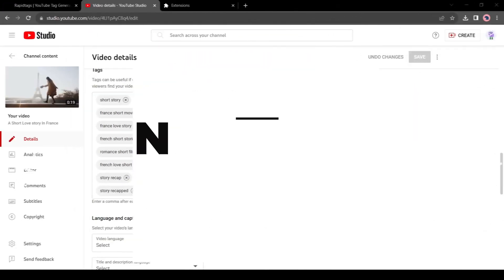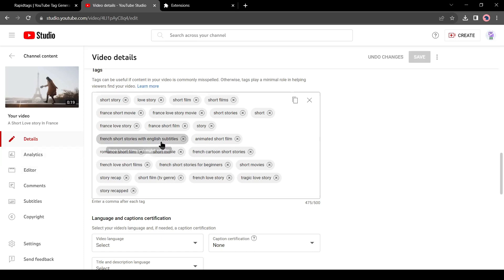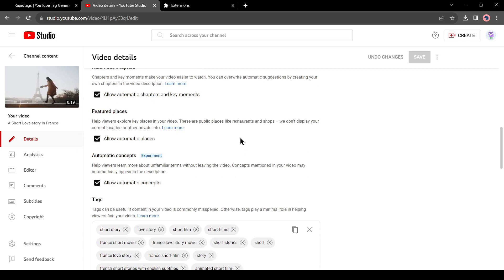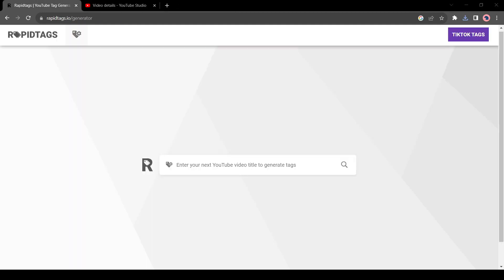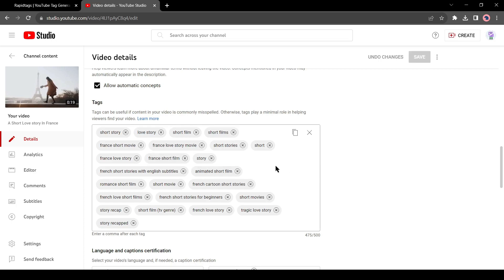Number 7: Rapid Tags. Tags play an important role on YouTube. If you are able to use the perfect video-related tags, your video views will be boosted. However, researching keywords and tags is very time-consuming. To solve this issue, use Rapid Tags — just enter your video title and it will generate video-related tags for you. Then copy the tags and paste them into the YouTube Tag Box.